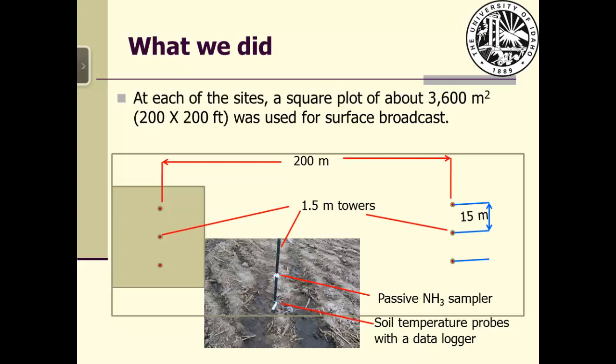A portion of the field was designated for surface broadcast and the rest for injection. The west part of the land was chosen for surface broadcast because on the days we demonstrated and tested this technique the wind was from the north. Manure was applied from east to west and back again until the site was finished.